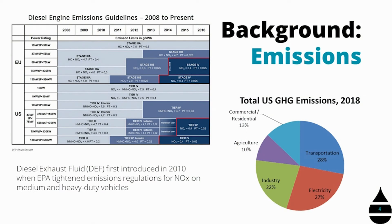Diesel exhaust fluid was first introduced around 2010 as a result of these emissions regulations. This chart shows how those emissions regulations progressed over time — they continue to get tighter and tighter. And this chart over here shows the total greenhouse gases in the US in 2018, broken down by industry. Initially DEF was mainly for on-highway units, but slowly it became also utilized in power generation as well as off-road applications.